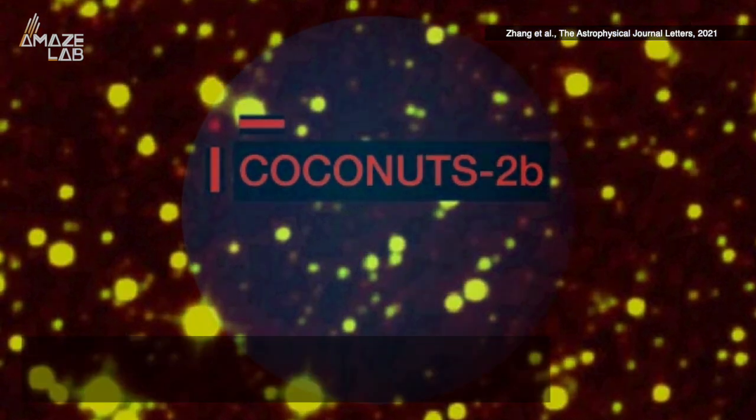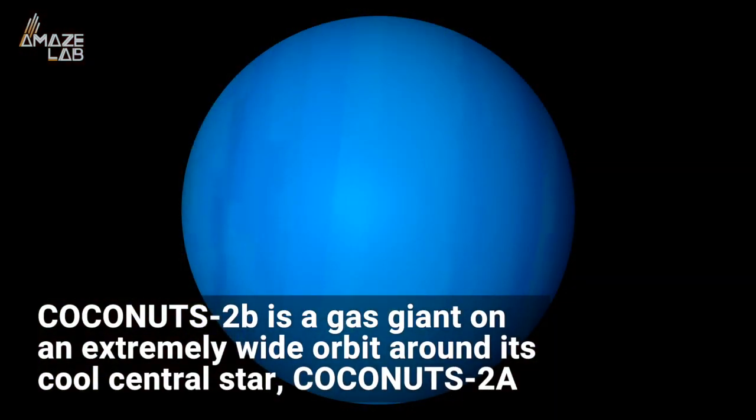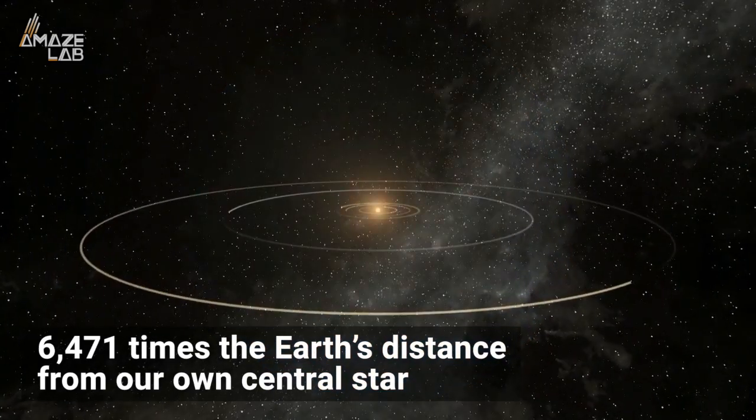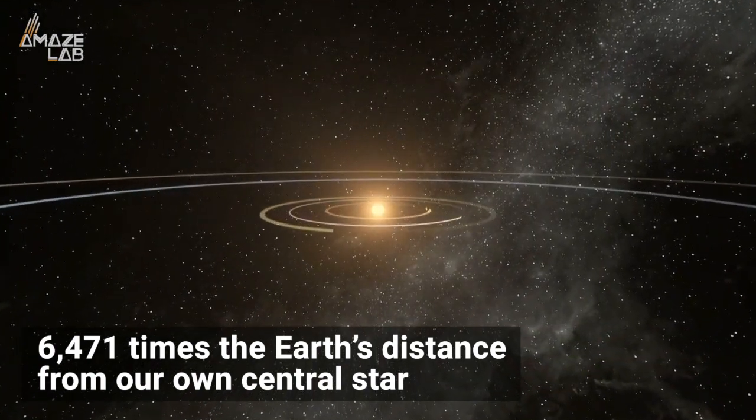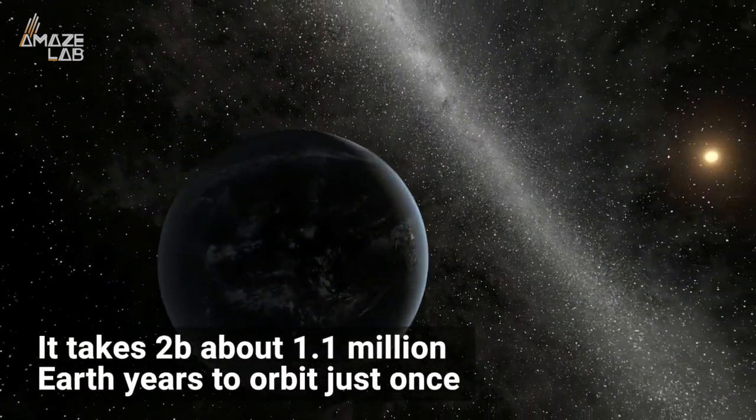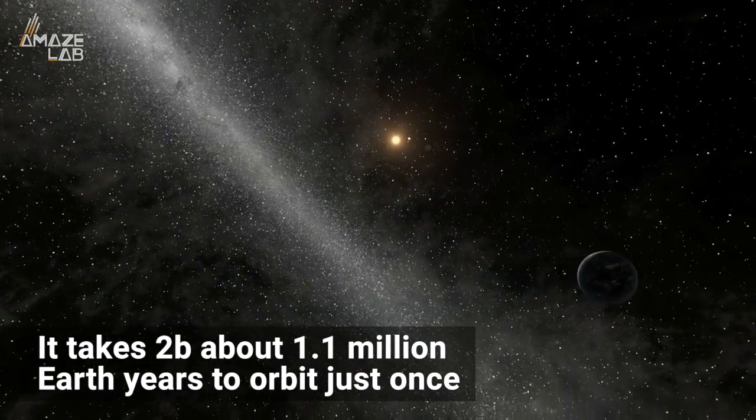It's right there. Pretty cool. Coconuts 2b is a gas giant on an extremely wide orbit around its cool central star, Coconuts 2a — 6,471 times the Earth's distance from our own central star — so it takes 2b about 1.1 million Earth years to orbit just once.